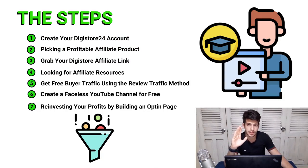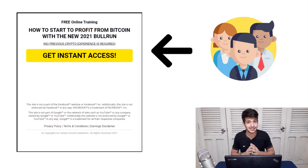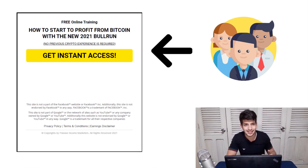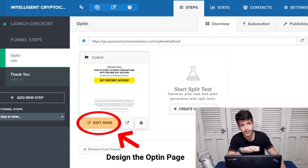Once you make your first profits using this method, reinvest them. Step seven is creating an opt-in page and an affiliate marketing funnel, then sending all your traffic to this opt-in page to start collecting leads and emails. You can make a couple thousand dollars promoting this offer using reviews, but if you really want to scale to $5,000–$10,000 per month, you need to start building an email list of people interested in the crypto and bitcoin niche.